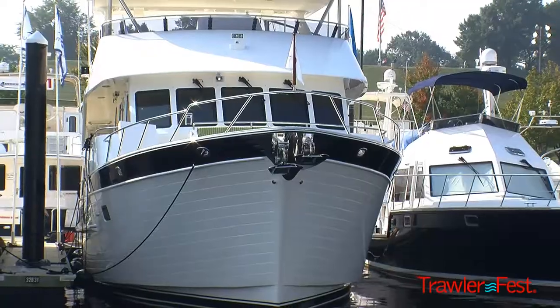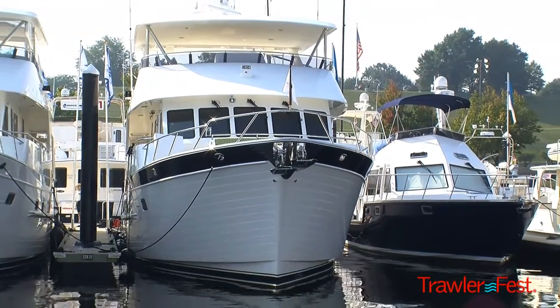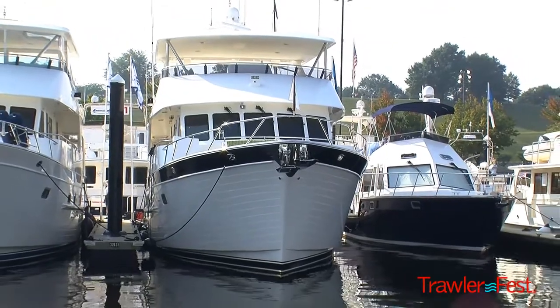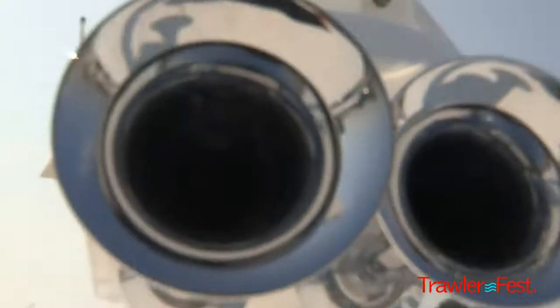Good morning. My name is Jeff Druick. I'm the president and owner of Outer Reef Yachts. What we have here is our series of long-range cruisers. In particular, this is a 65-foot model, one of our most popular models. It's very fuel-efficient, and it's really designed for a cruising couple.